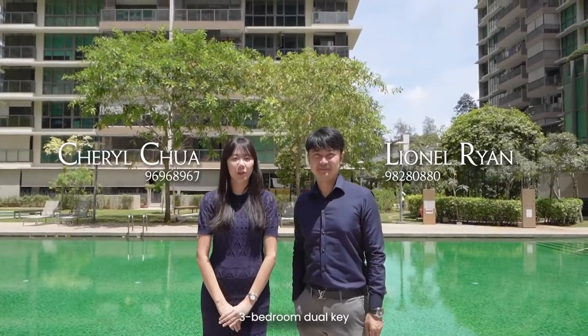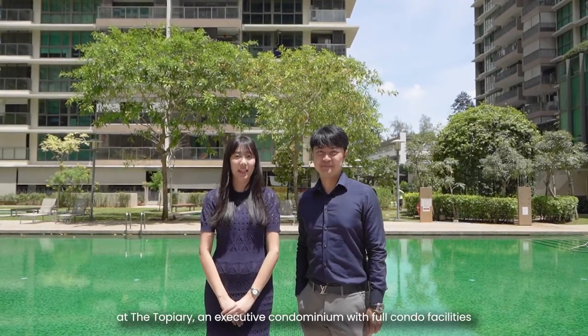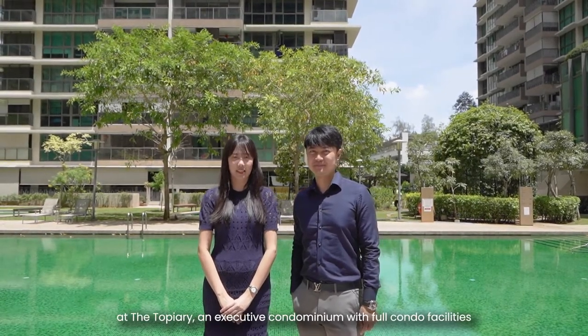Hi, I'm Lionel. Hi, I'm Cheryl. Today we are showing you one of the 41 units — a 3-bedroom dual-key, 1,259 square feet, at The Topiary, an executive condominium with full condo facilities.